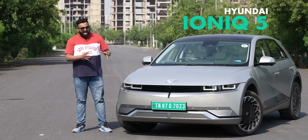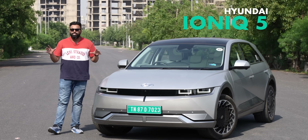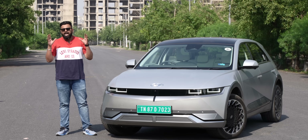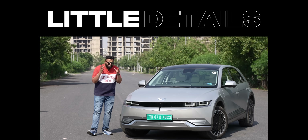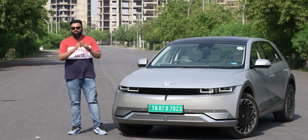This is the Hyundai Ioniq 5, and I think this is a super underrated EV that deserves a lot more attention. It looks unique, the range is mind-boggling, the interiors are out of this world, and what makes this even more special are the little details that everyone missed out on. I'll be talking about those little details throughout the video, so let's go.